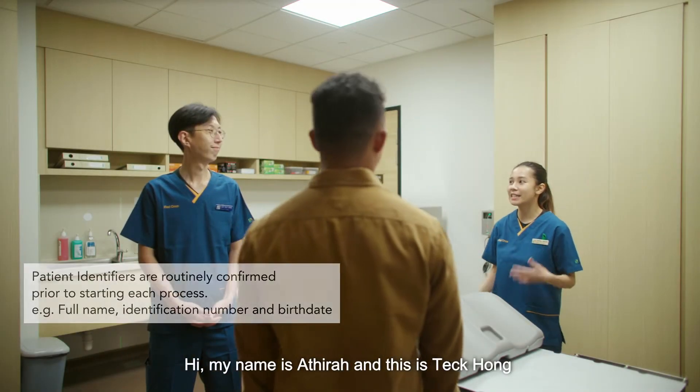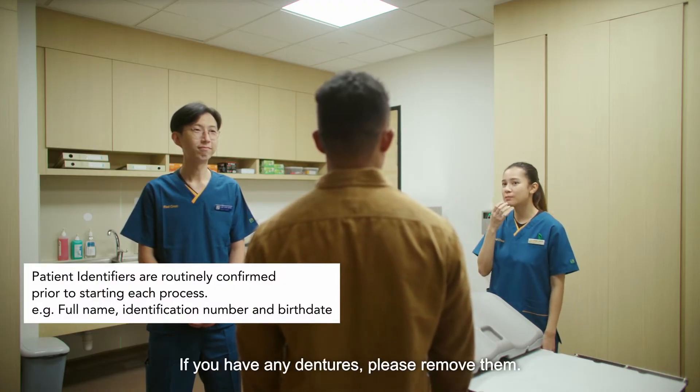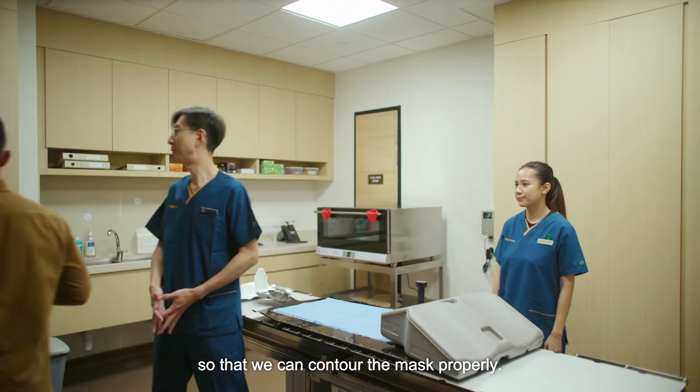Hi, my name is Atira and this is Teg Hong and we'll be assisting you today. If you have any dentures, please remove them. We need to come over here to take out your shirt so that we can contour the mask properly.